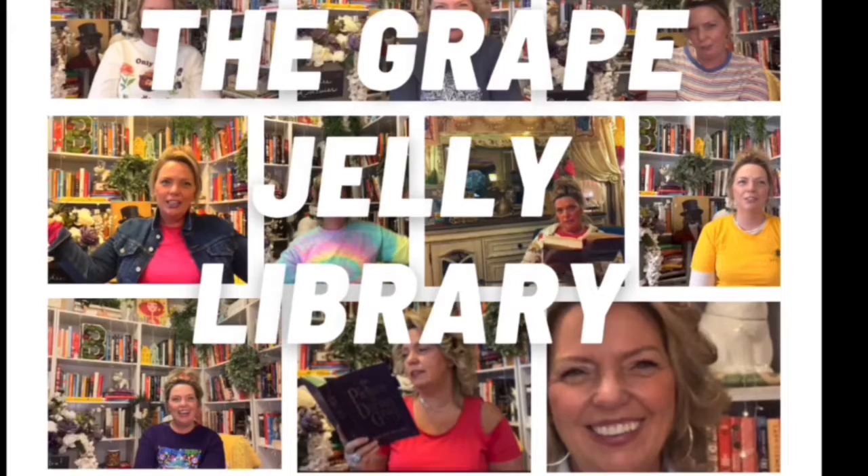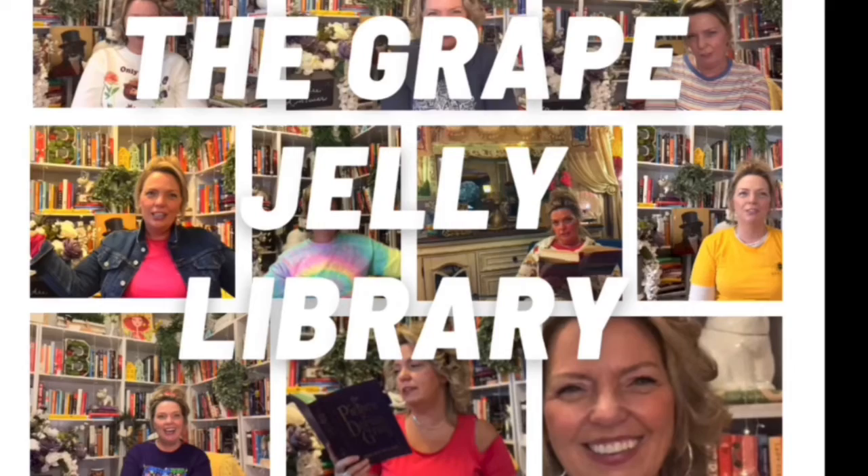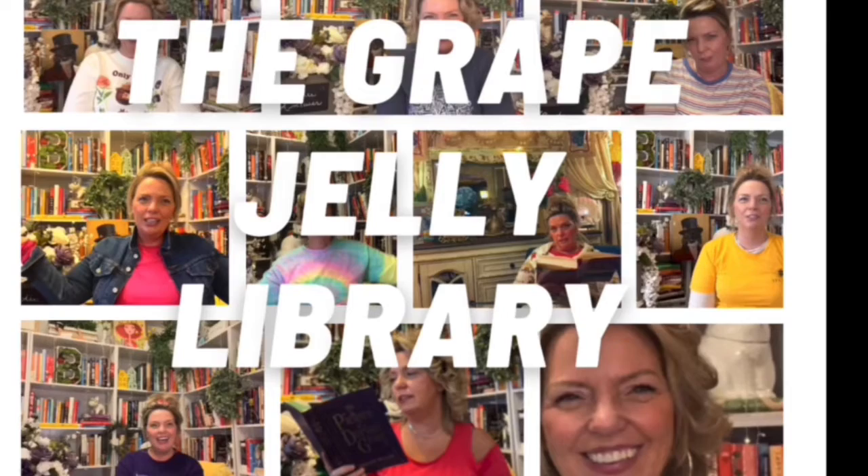Hi friends, Flossie here from the Grape Jelly Library, taking you on the journey of how the Grape Jelly Library came to be. Before we get started, please take a moment to like this video, subscribe to my channel, and go ahead and turn those bell notifications on so you'll be able to enjoy future book discussions with me. Now on to the video.